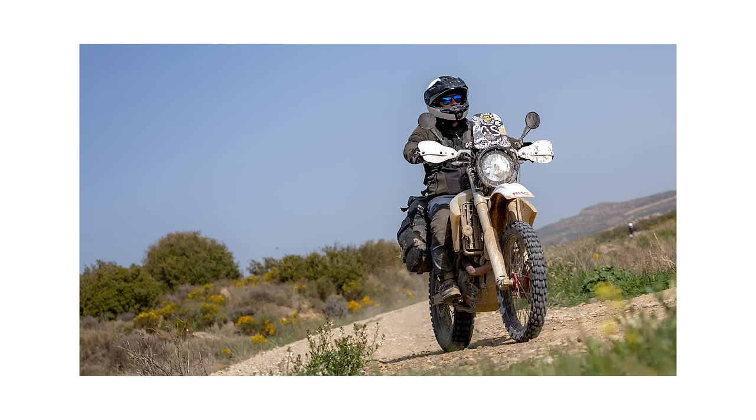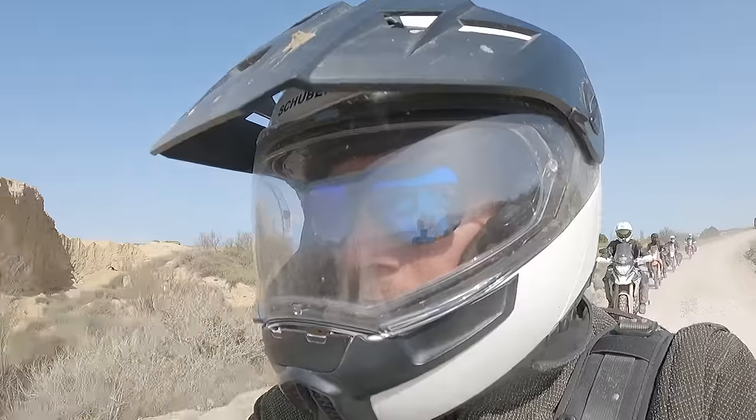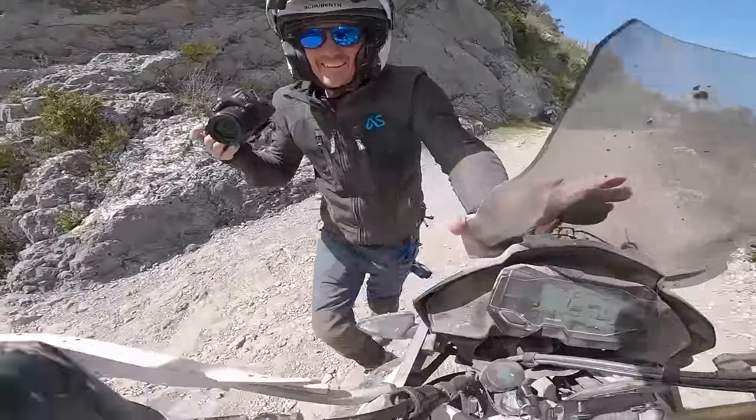My head was protected by a Shoei C1 Adventure helmet. It's not a hardcore off-road helmet — more suited to road touring with light off-road. The main reason I wear it is because it's got a flip-up lid. I very much like being able to flip it up when I'm talking to people, it's better on camera, and as the team photographer I can put the camera to my eye and take photos without having to take my helmet off.